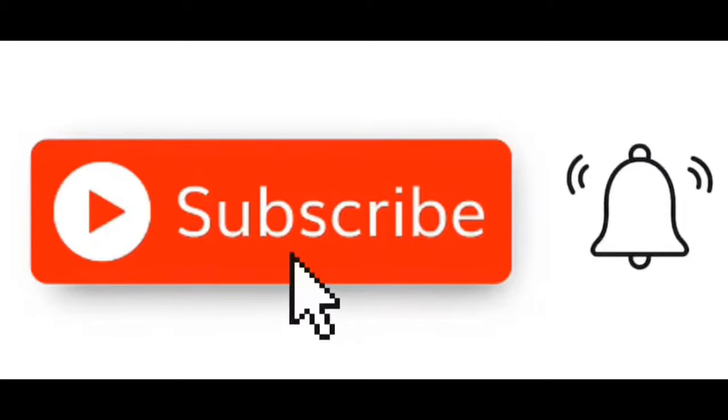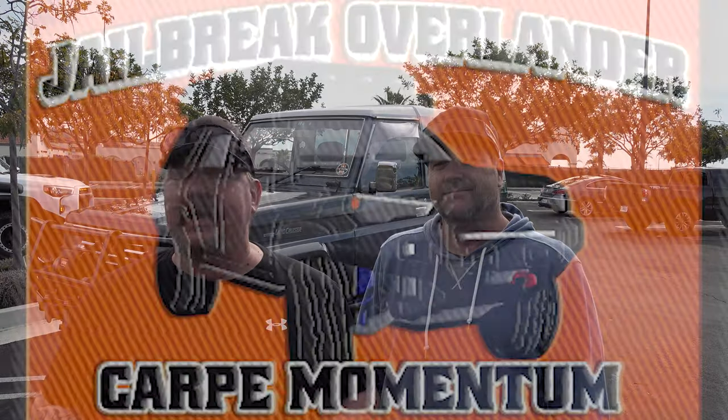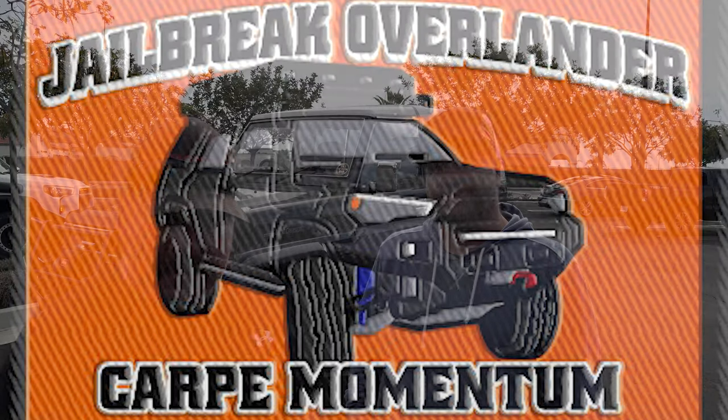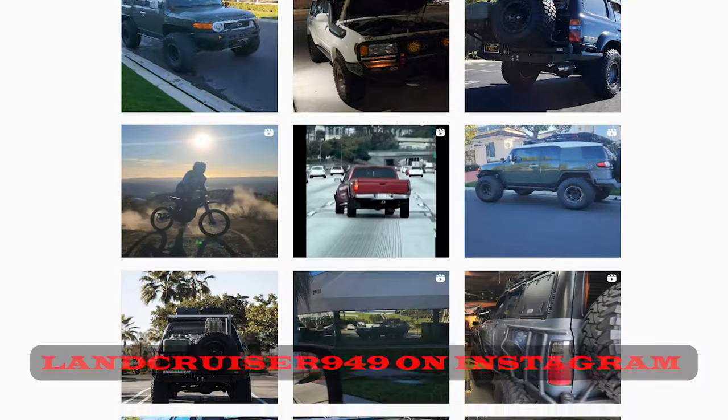Before we start this video, I'm going to ask you to hit that subscribe button as well as the little bell next to it so you're notified of all new videos. Welcome back to another episode of Jailbreak Overlander. It has been a while since I've done a rare vehicle walk around, because in the last 30,000 miles I haven't come by anything I thought was worthy. Then I got hit up by Jamie from the Cruising the Land YouTube channel, which I follow because this guy collects land cruisers and exotic ones like most people collect baseball cards.